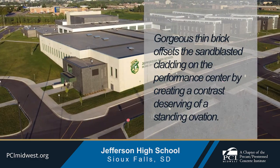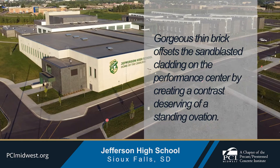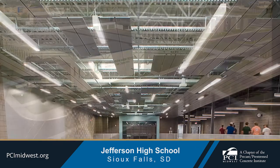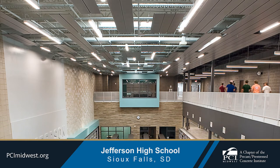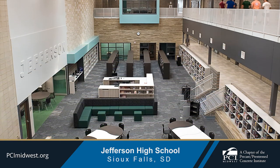Gorgeous thin brick offsets the sandblasted cladding on the performance center by creating a contrast deserving of a standing ovation. This combination reinforces the modern aesthetic that complements the open floor plan and enhanced use of technology within the facility.